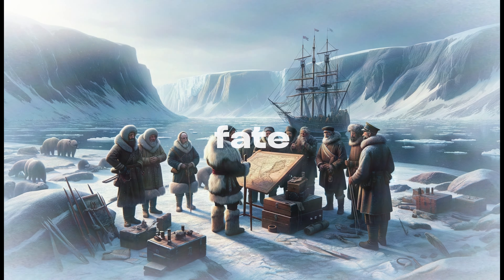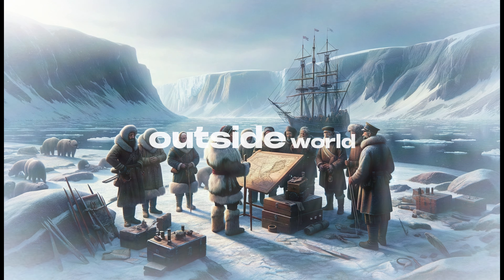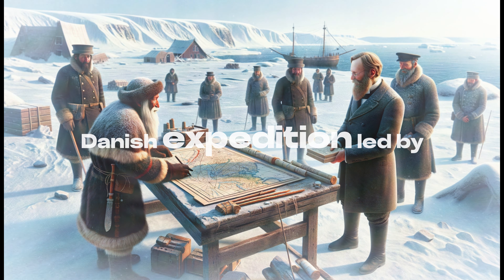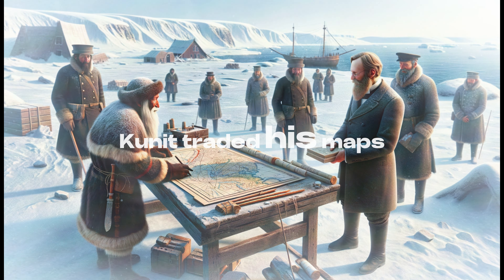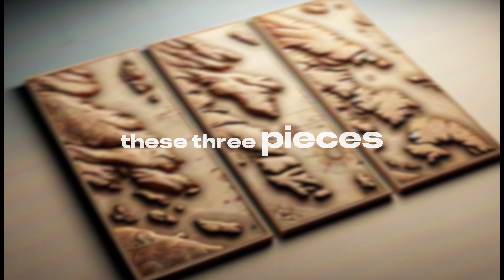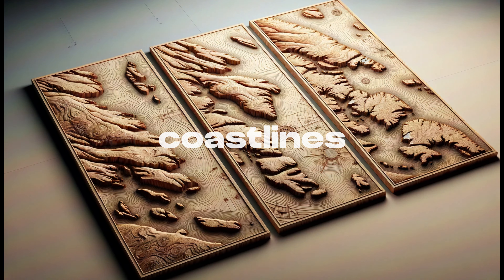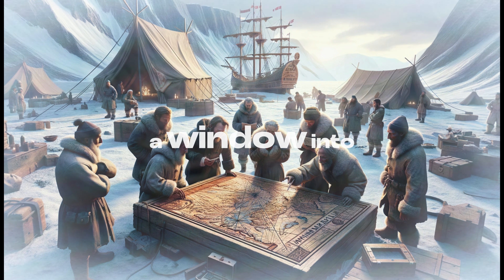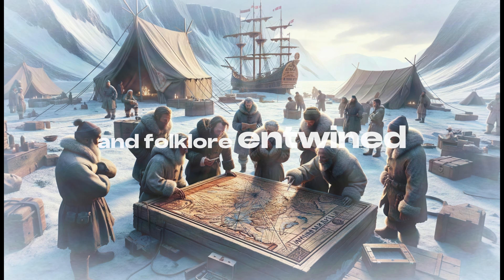In a twist of fate, these unique artifacts would cross paths with the outside world. In 1885, during a Danish expedition led by Gustav Holm, Cunit traded his maps for unknown treasures. These three pieces — one showing undulating coastlines, another a string of offshore islands, and the third a peninsula — were unlike any seen before. Their discovery was a revelation, a window into a world where geography and folklore entwined.